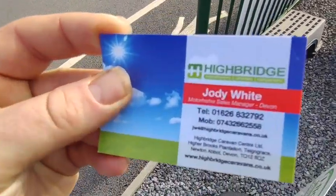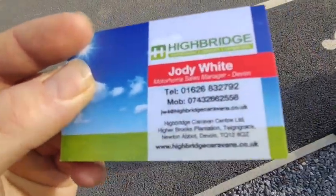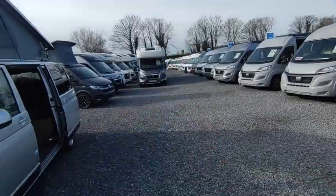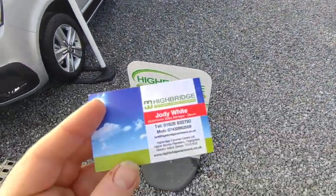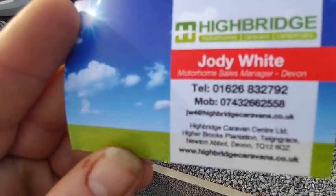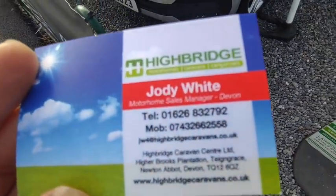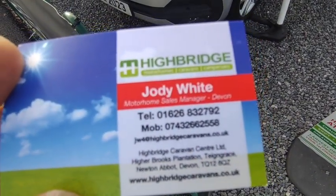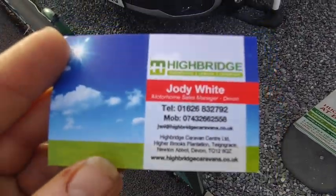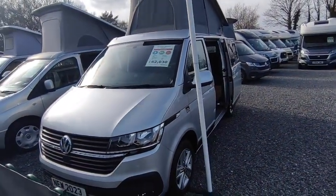Both are available right now from us — Highbridge Motorhomes Devon Branch. We handle the Hillsides out of the Devon branch, but you can pick up from Somerset. You've got to buy from us. We're at Team Grace, Newton Abbot, Devon, by the A38 South Devon Expressway — the main road between Plymouth and Exeter, just after the M5 ends. Call us on 01626 832792 — we're often outside with customers so leave a message — or call direct on the mobile: 07432 662558. Or check us out at highbridgecaravans.co.uk.